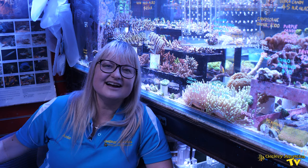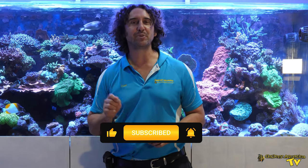Thank you so much, I'm Anya — happy reefing! That's it for this week's episode of Gallery Aquatica TV. Don't forget to like and comment on all our videos and subscribe to our channel. Stay tuned to Gallery Aquatica TV for more exciting episodes to come. I'm Cam the Fish Guy — happy reefing!